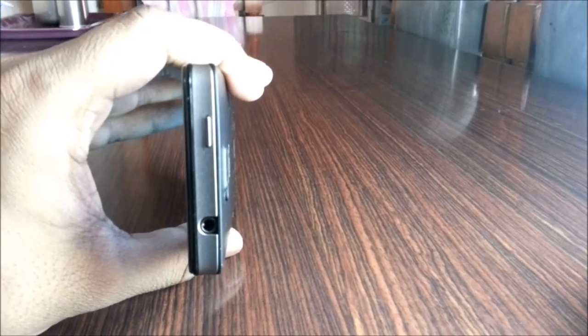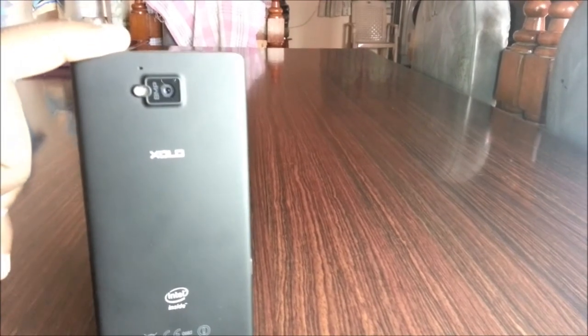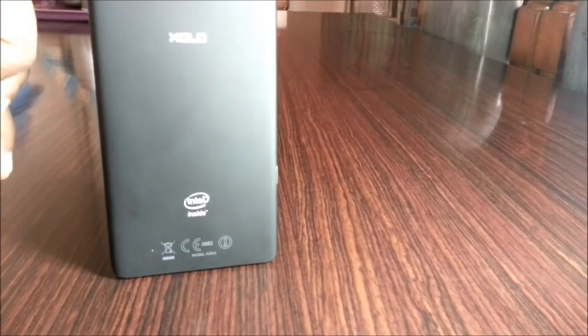The top of the device has a power button and a 3.5mm headphone jack. The right-hand side has volume rockers, a micro-SIM tray, and a dedicated camera button. The back of the device has an 8-megapixel camera with an LED flash and a secondary noise cancellation mic.